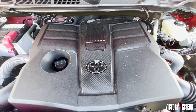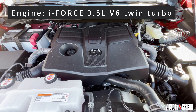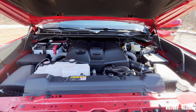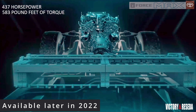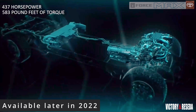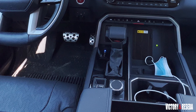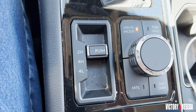Everything is new underneath the skin, and that includes the new iForce 3.5-liter twin-turbocharged V6 engine putting out 389 horsepower and 479 pound-feet of torque. Coming later this year is the new iForce Max engine, combining a twin-turbocharged V6 with a hybrid driveline that puts out 437 horsepower and 583 pound-feet of torque. The tester's driveline is connected to a new 10-speed automatic transmission and a four-wheel drive system using a two-speed transfer case.